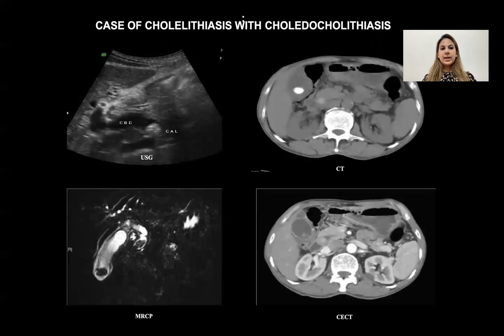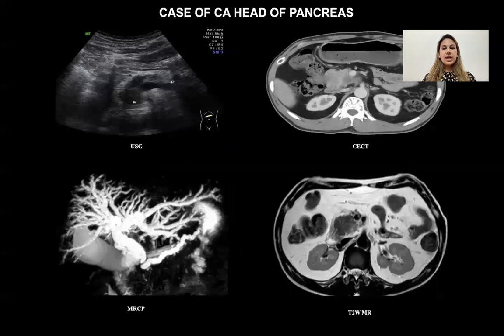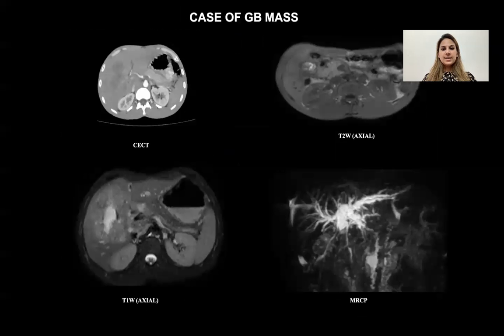A few images from my cases: a case of cholelithiasis with choledocholithiasis, a case of choledochal cyst, a case of CA head of pancreas, a case of Klatskin tumor, a case of Caroli's disease, and a case of gallbladder mass.